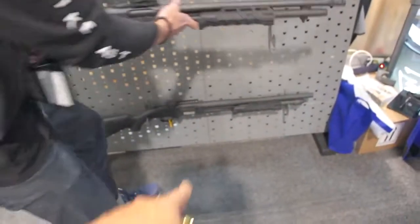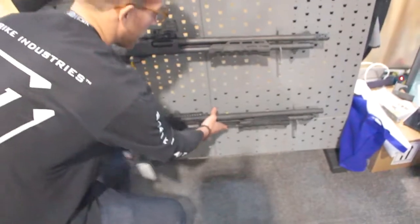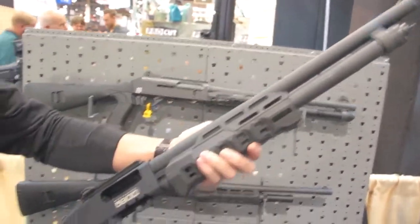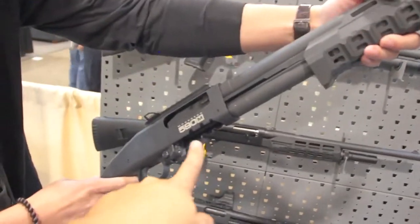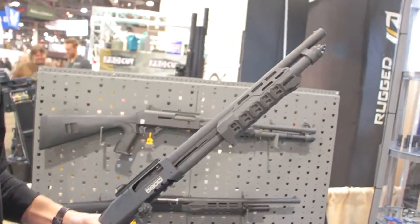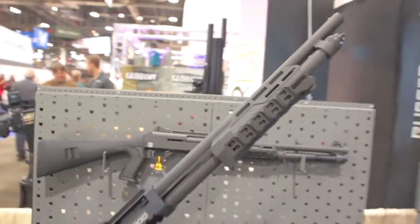Is that a Mossberg down there? Grab that one and show the guys. So this is for all the Mossberg guys. This is the 590 with the magazine. Love this stuff we're working on. Is this polymer as well? Yeah. Awesome.